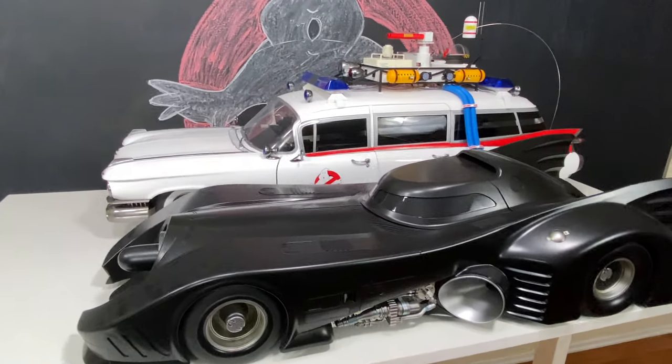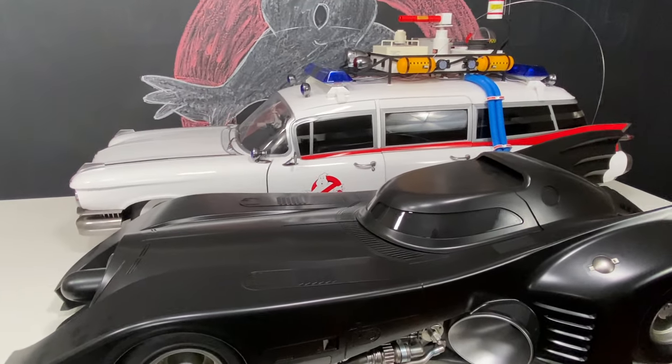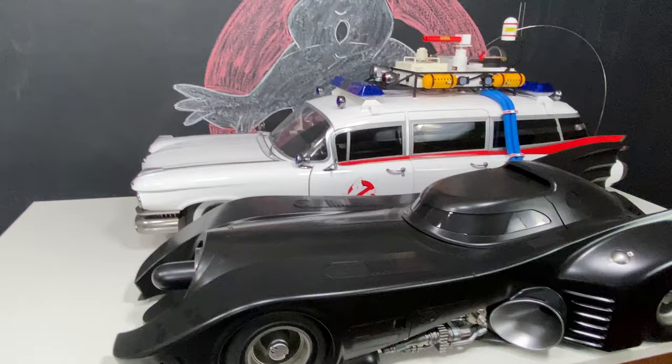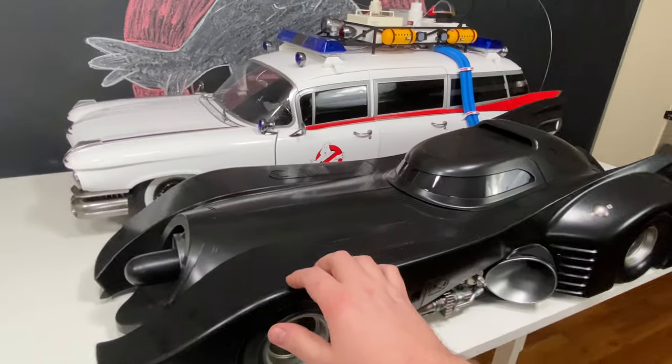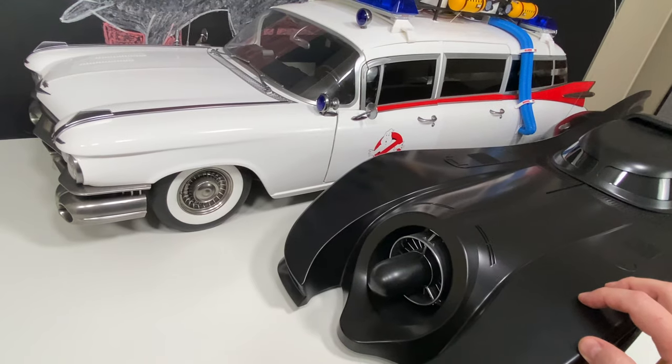I just actually shot a video and did a comparison between the Ecto-1 and the Hot Toys DeLorean, and that was a pretty small car. Let me back this up here so you guys can see.